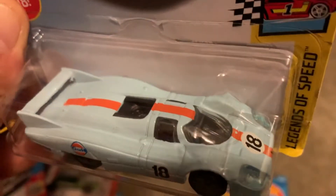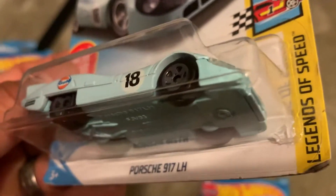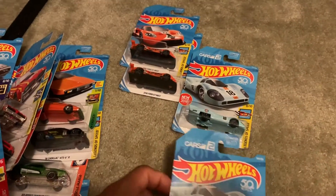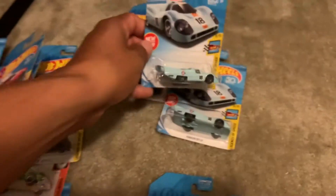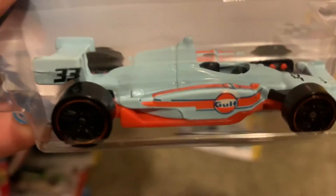Got another little Porsche Golf series — very cool. And the Indy 500 car — very nice car.